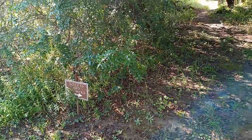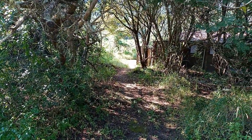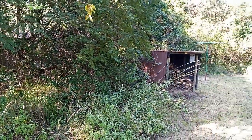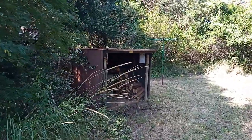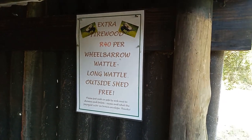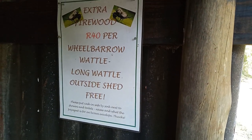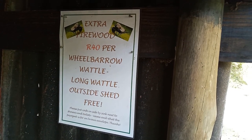The toilets and showers are just in that building over there. On the right hand side there's a shed with firewood if you need it, and there's a washing line to dry your clothes. If you want extra firewood other than the wood provided at the campsite, you pay 40 Rand for a wheelbarrow load, which is quite a lot of wood — not too bad.